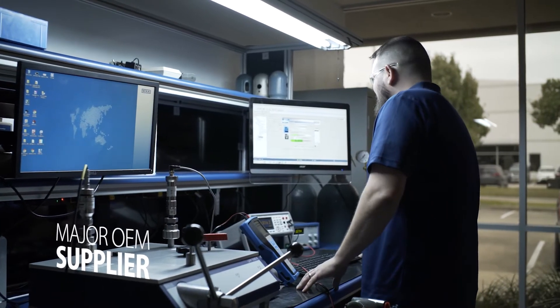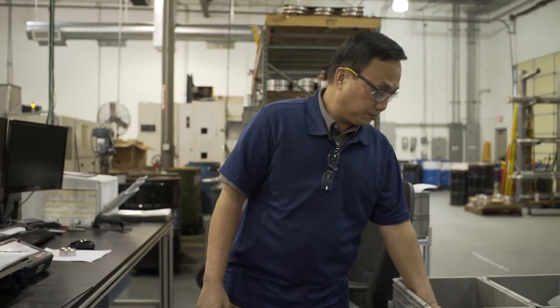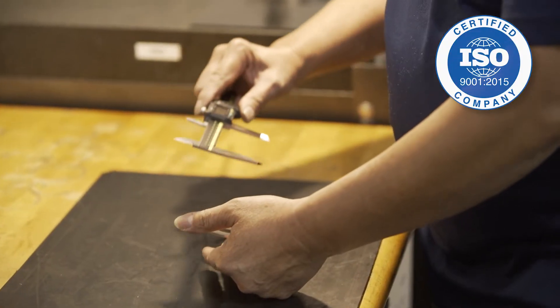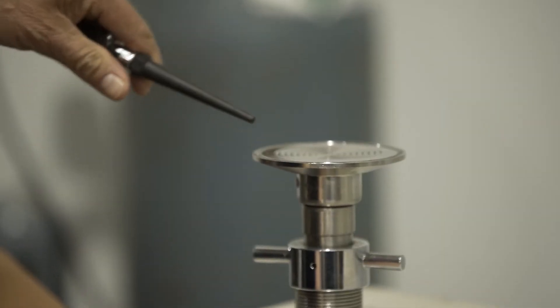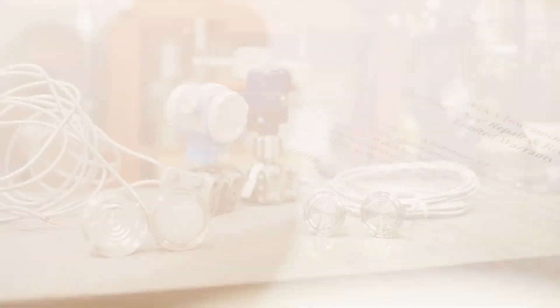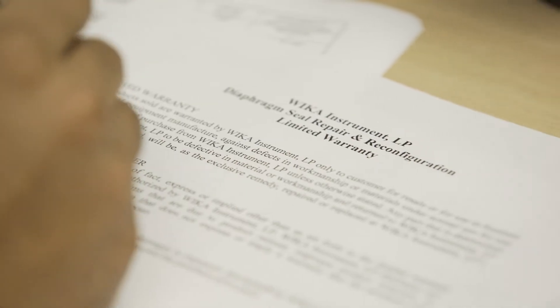As a supplier to major OEMs, WECA can handle all major communication protocols and calibration equipment. Throughout the machining process, our ISO 9001 certified facilities perform thorough quality assurance inspections, including helium leak check tests. We guarantee our work and offer a standard one-year warranty on the diaphragm seal-filled system, not including transmitter.